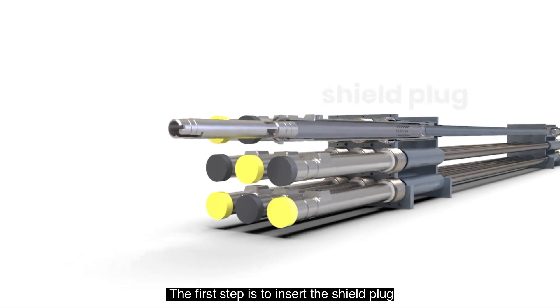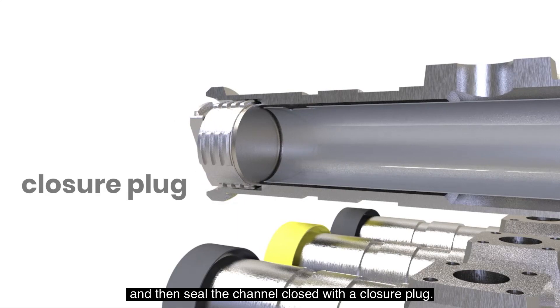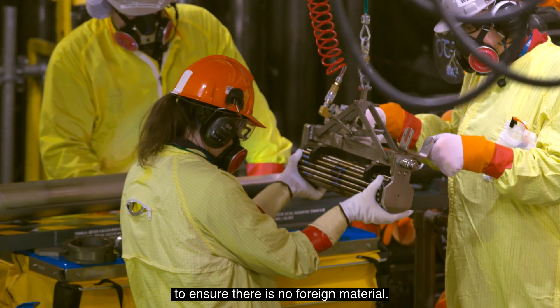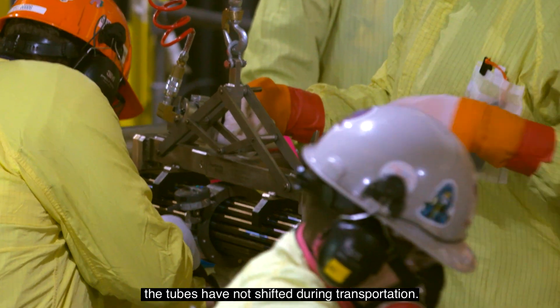The first step is to insert the shield plug into the outlet end of the fuel channel and then seal the channel closed with a closure plug. The correct bundle is then selected and goes through a visual inspection to ensure there is no foreign material. A ring gauge is used to confirm the tubes have not shifted during transportation.